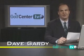Hello and welcome to another edition of Golf Center TV Newscast for October 2005. I'm Dave Gardy.